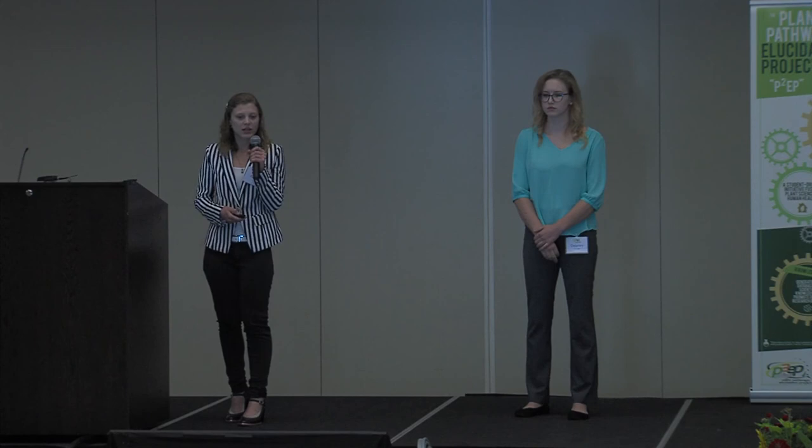These are our references. We are poster number one if you'd like to come look and discuss the project further. We'd like to acknowledge all the people who made this project possible. Thank you for your attention — are there any questions?